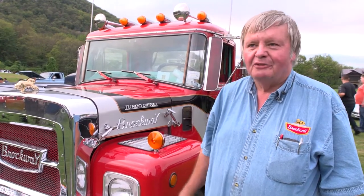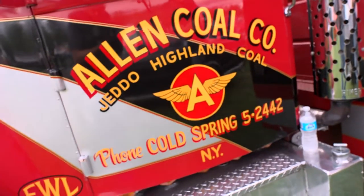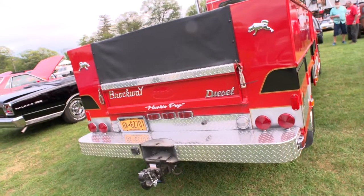It'll do 80 miles an hour at 2200 RPM and the motor will turn over 3200. So if you can keep it on the road, it'll probably do over 100. Over 80 it starts to handle funny. It's my service truck — I use it for work with a stock utility body, and it comes to work with me every day.